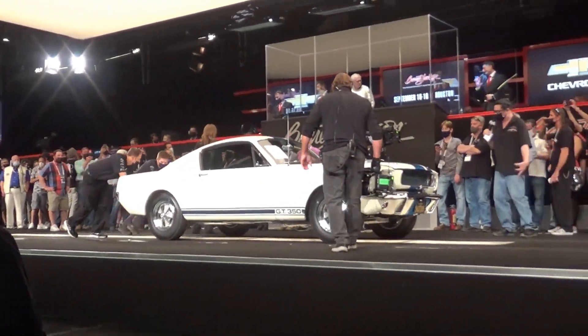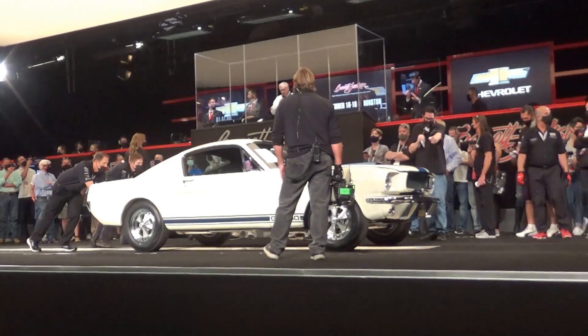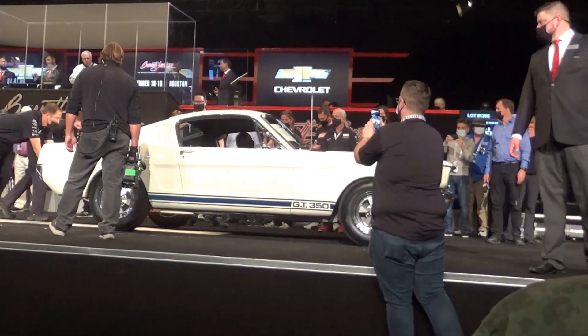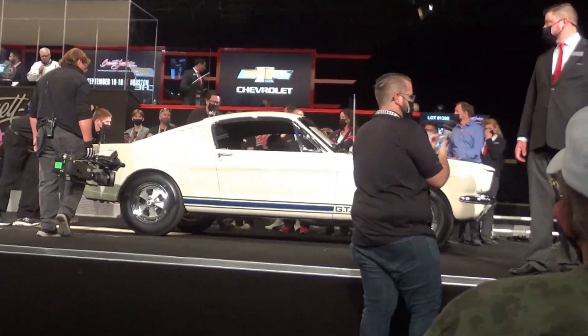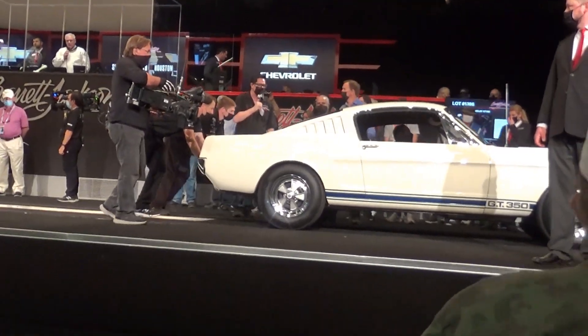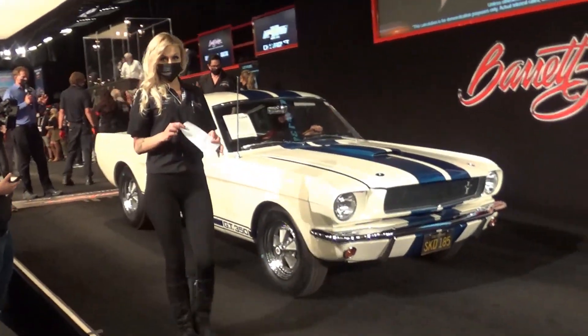Ladies and gentlemen, nobody can tell you any more about it than the man right here. No expense spared. Craig, I'm sure you're going to want to talk about what you spent on the thing. Some of the parts on it — the oil filter — never was sold. Somebody, as John said, had to take it out of the factory in a lunch pail or something.